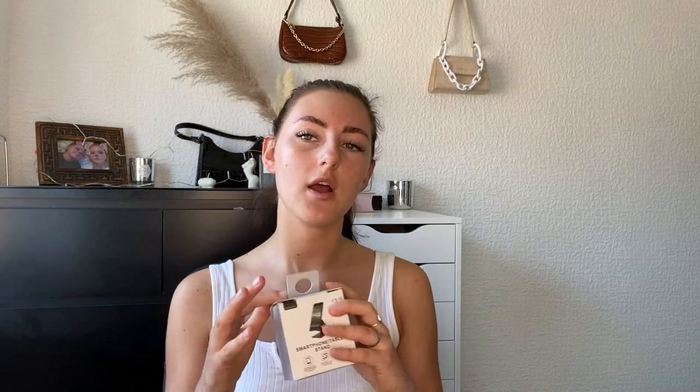Then I got this little smartphone and tablet holder — you can turn your phone portrait or landscape, suitable for all phones, aluminium design. I thought this would be quite cute to hold my phone up when I'm doing lectures. This was three pounds fifty. To be honest it wasn't a necessity — I really didn't need to buy this at all, and that's why I spent as much as I did. In fact, this wasn't even going to be a haul — my friend said I should do one because of the sheer amount I'd come out with.